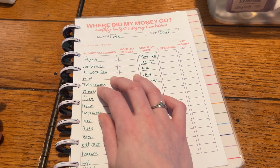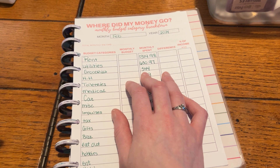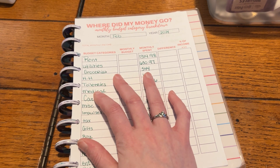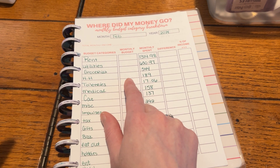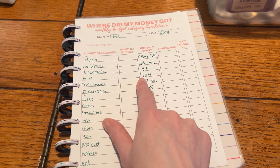Groceries was $544 for February and that was under by $56 because my budget was $600, and that seems to be a pretty good number so far. Household is $189 and that was kind of right around budget. I was trying to keep around $200 a month because I include things like batteries, command hooks, home improvement type things, and any cleaning supplies — that kind of thing is what's included in here.